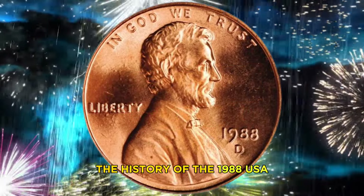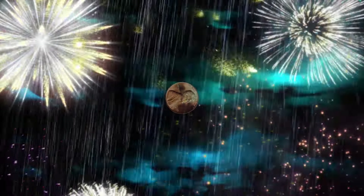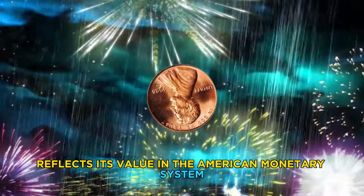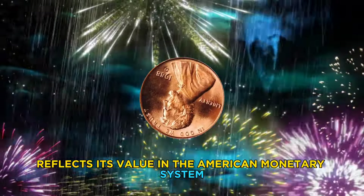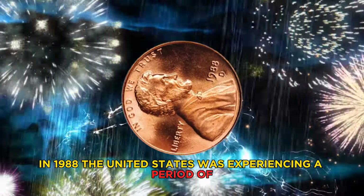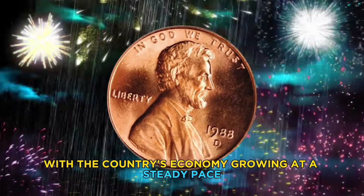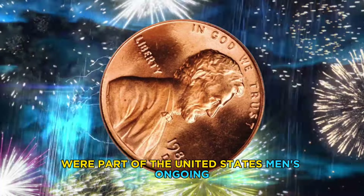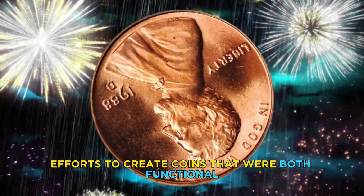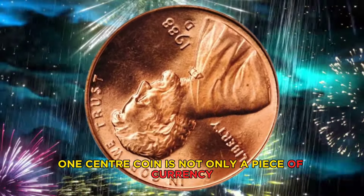Now let's delve into the history of this coin. The history of the 1988 USA one cent coin is intertwined with the history of the United States itself. The coin's denomination — one cent — reflects its value in the American monetary system. In 1988, the United States was experiencing a period of economic prosperity, with the country's economy growing at a steady pace. The coin's design and production were part of the US Mint's ongoing efforts to create coins that were both functional and aesthetically pleasing.